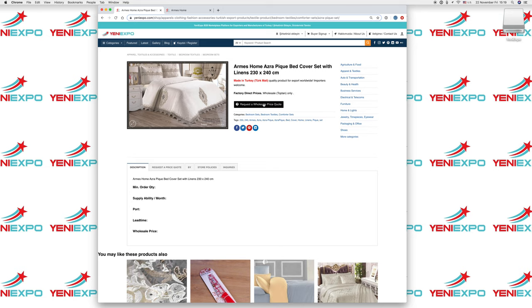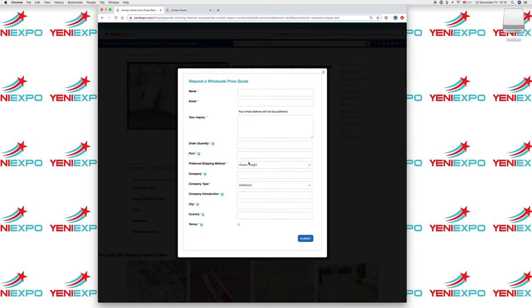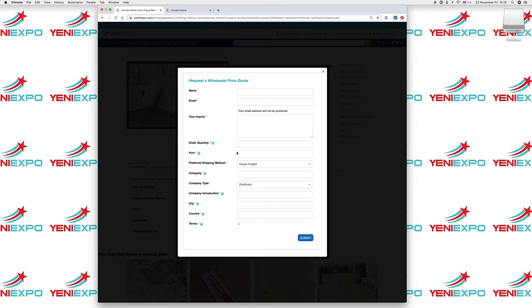You can request a price on this product by filling out all this information. The more information you fill out, the better the response from the exporter. You can put your name, your email, what information you need, how many pieces, and which port you want to receive these goods at.